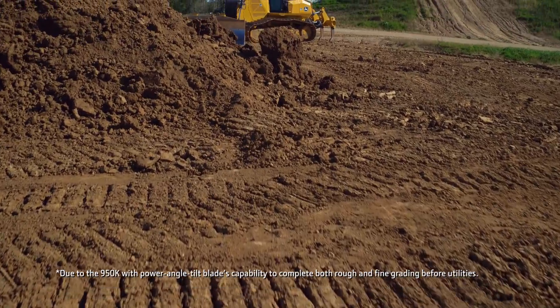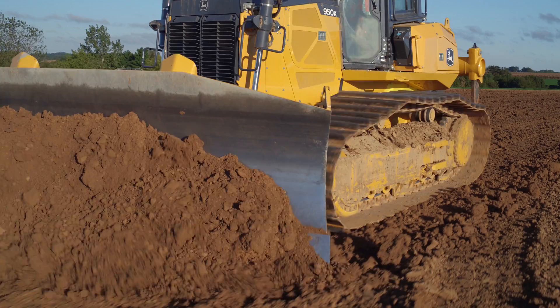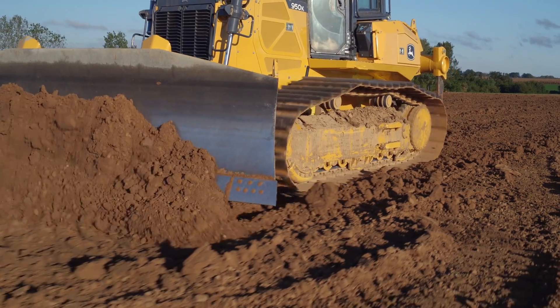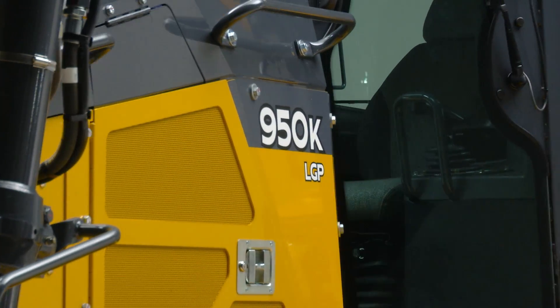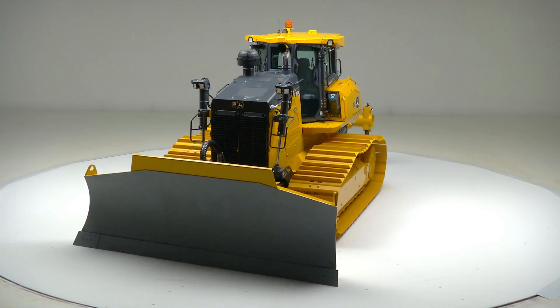On these large jobs that we do — billion-dollar, $750 million build-outs — we are actually cutting 30 to 45 days out of a 15-month schedule. I think it's in a class of its own for that size of machine. The 950 with the PAT, wide track, LGP, and hydrostatic drive helps us run our world more efficiently and more profitably.